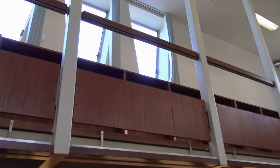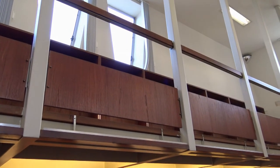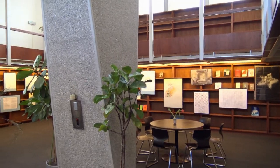Hier is nu een expositie te zien over Raymond Roussel, Jean-Pierre Brisset en Marcel Duchamp. Er wordt dieper op ingegaan door middel van boeken en posters die door verschillende mensen zijn gemaakt.